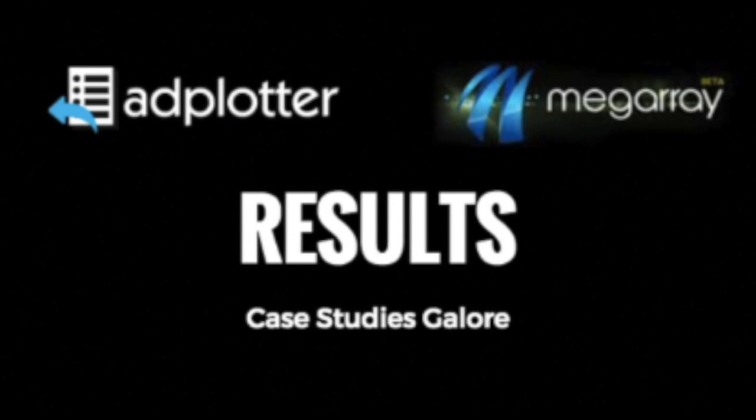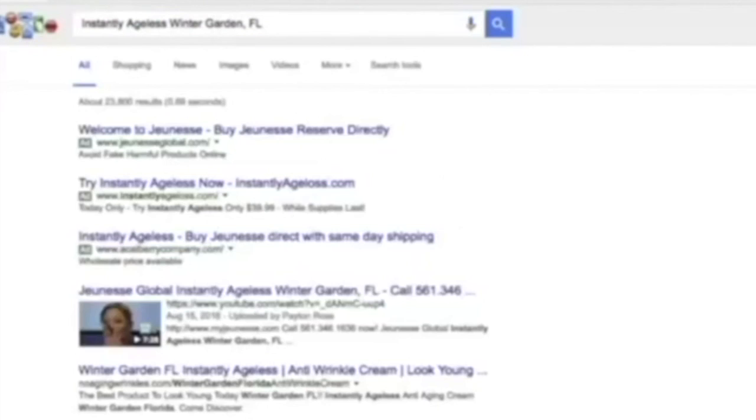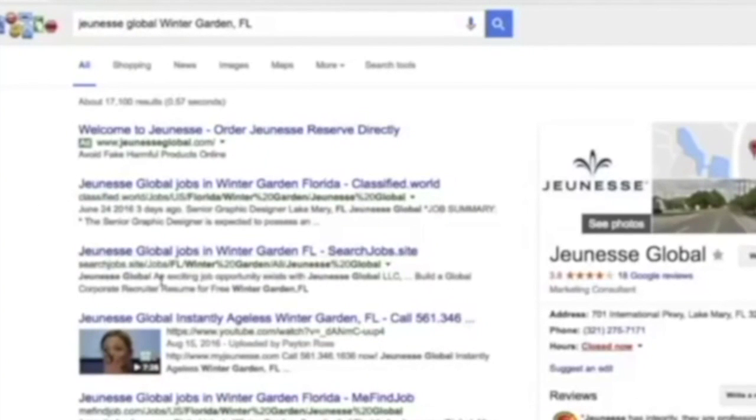Take a look at this quick demo. This is Jeunesse Global Instantly Ageless — and we got number one. But who's going to type in all that? Fair point. So let's take off Jeunesse Global and see if it's still there. And it is — still number one for Instantly Ageless Winter Garden, Florida. We're still in the top three. People that see this video are going to skip over the others and click this video, so whoever's got this ranking is going to be getting that traffic.